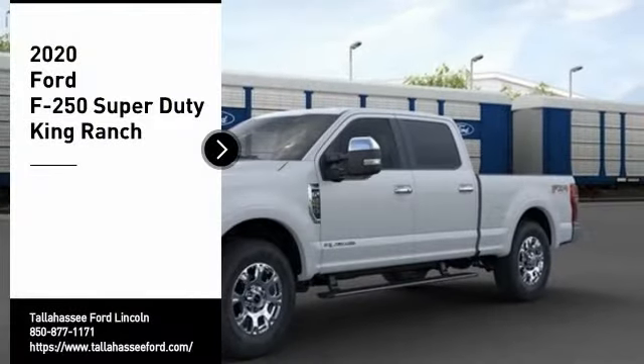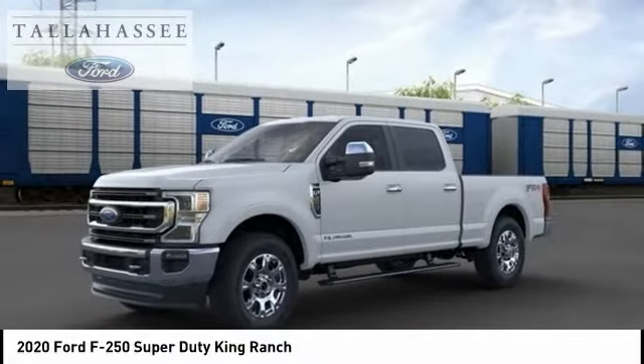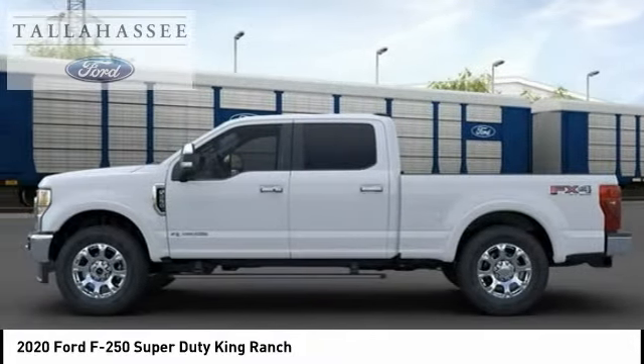You are going to love the 2020 F-250 Super Duty — head-to-head fuel efficiency, head-to-head towing, head-to-head torque. Ford F-250 Super Duty.